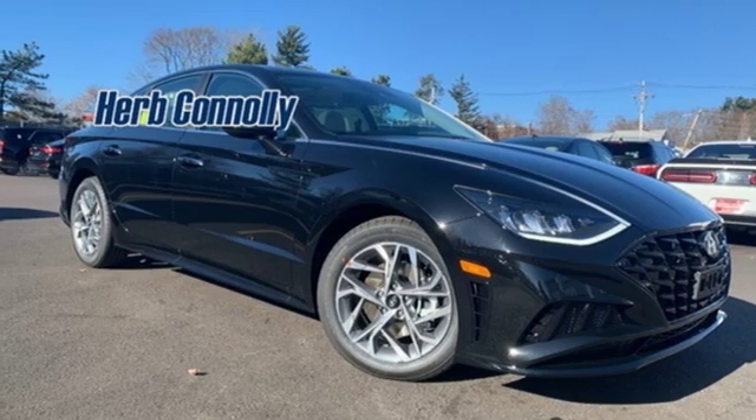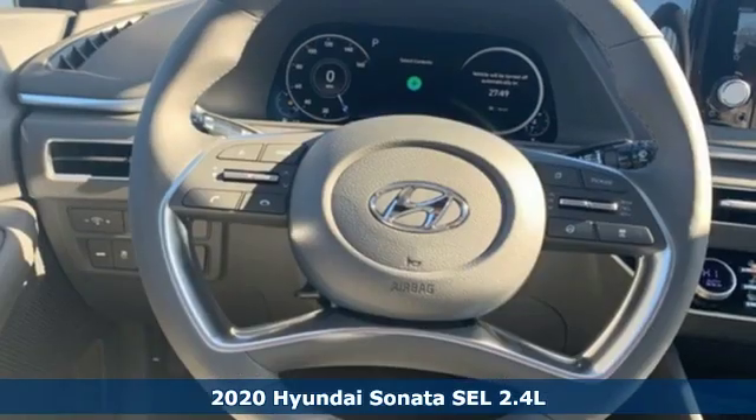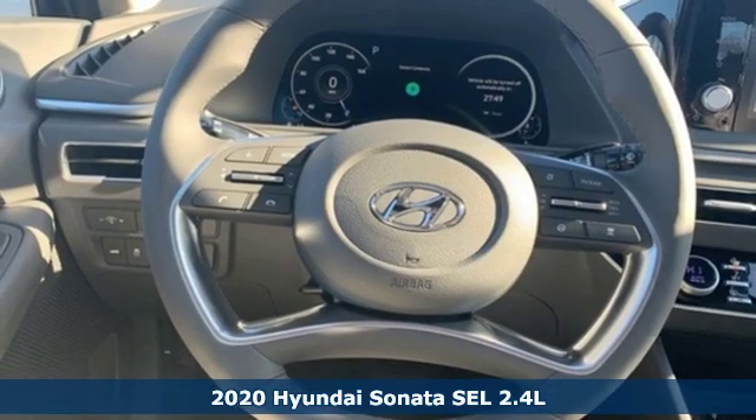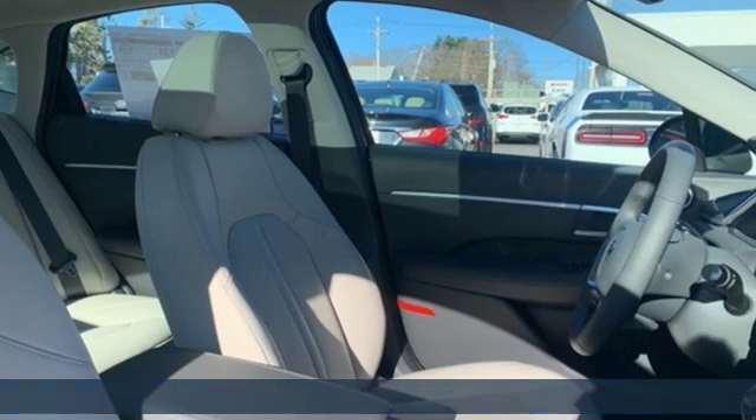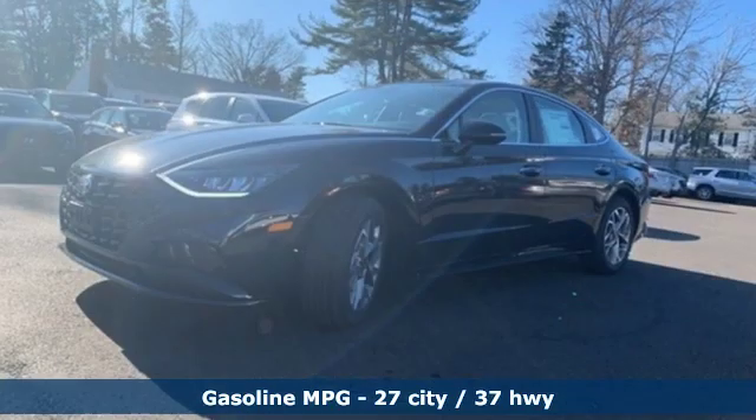It's a new 2020 Hyundai Sonata. With a feel as good as it looks, it's a mid-size sedan on the outside and luxury car inside. It comes with the features you need, and better yet, want.